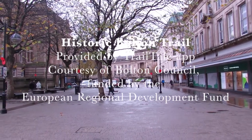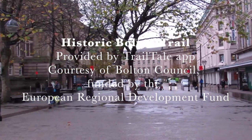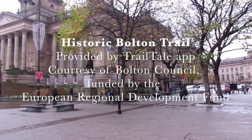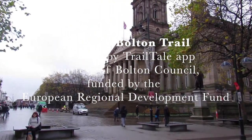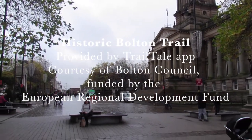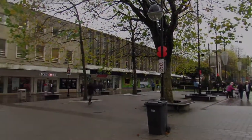Bolton was one of the most important mill towns in England. Several of the most important inventions of the Industrial Revolution were the brainchildren of Bolton residents, making them some of the richest people in the country. Bolton is also a famous film location, with Le Mans Crescent featuring many times in movies and TV shows. But there is much more to see here, and this walk features the best places to visit.